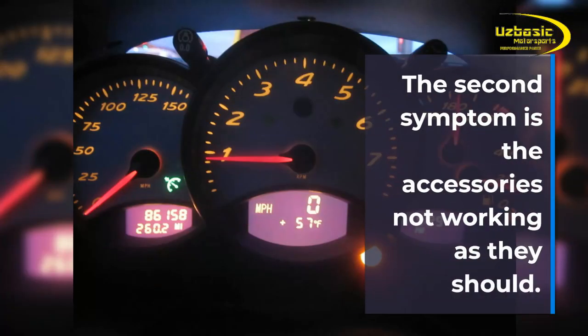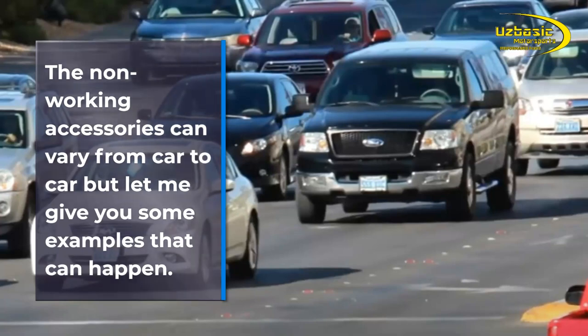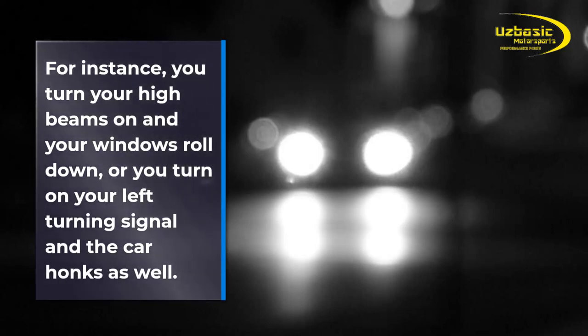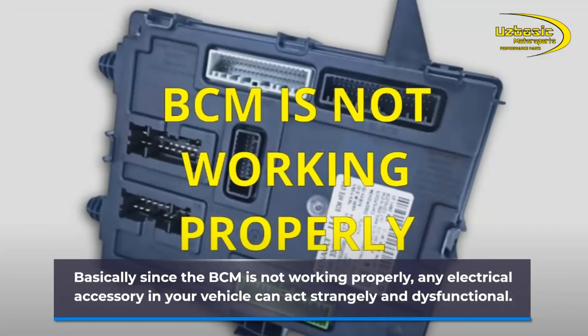The second symptom is the accessories not working as they should. The non-working accessories can vary from car to car, but for instance, you turn your high beams on and your windows roll down, or you turn on your left turning signal and the car honks as well. Basically, since the BCM is not working properly, any electrical accessory in your vehicle can act strangely and dysfunctional.